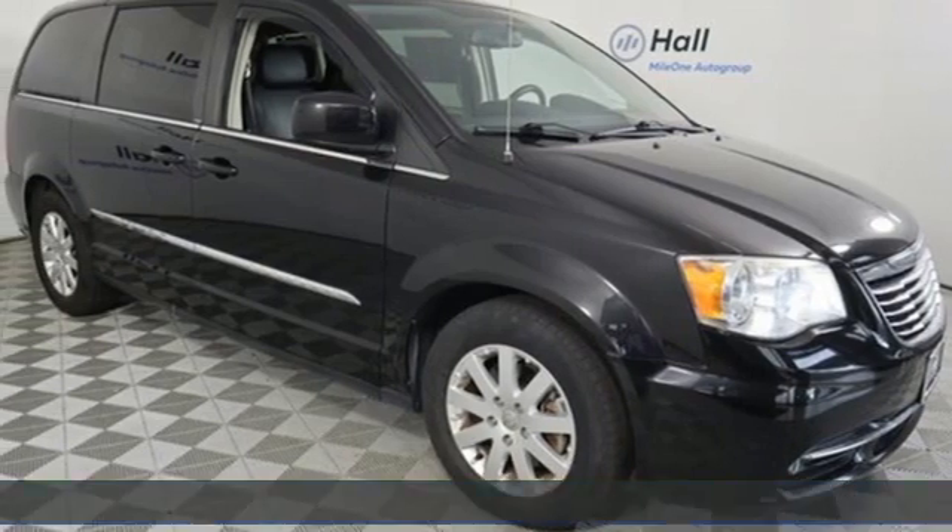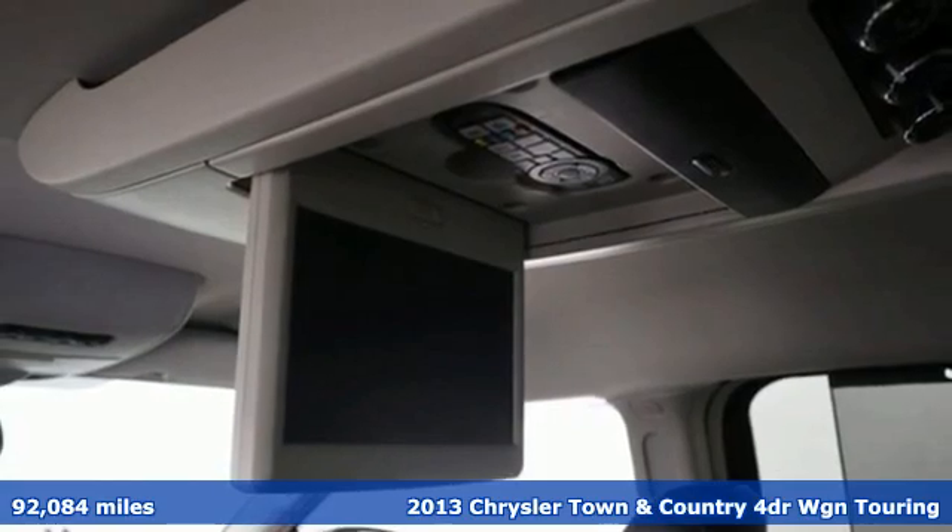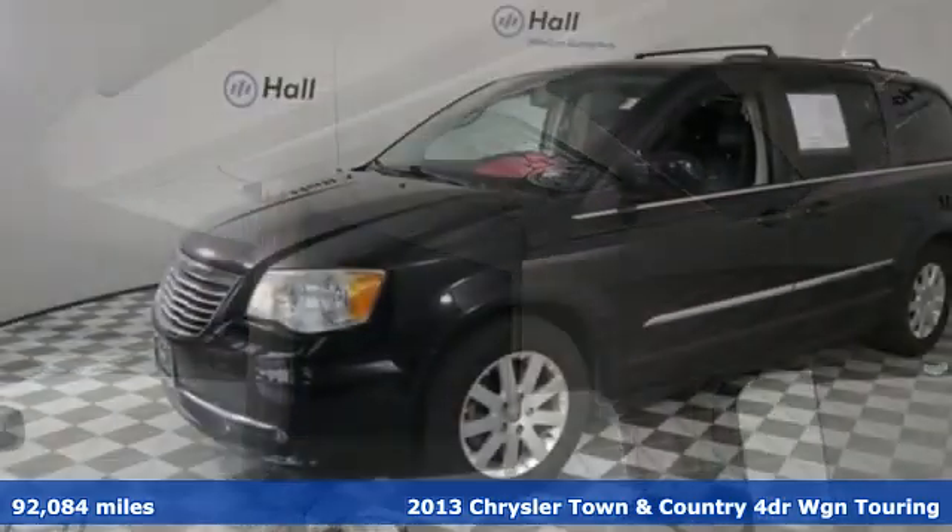Here's a 2013 Chrysler Town & Country. With room to stretch out and pack things in, it'll become your home away from home.